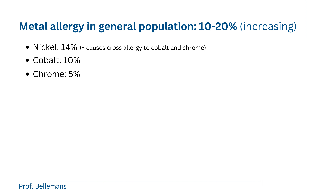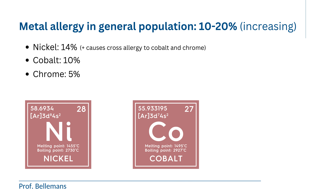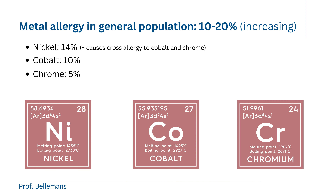Metal allergy is quite common in the general population. If you test with skin patches, then 10–20% show an allergic reaction: 14% for nickel, 10% for cobalt, and 5% for chrome. Important to note is that nickel causes cross-allergy for cobalt and chrome, which is why so many people have combined allergies for several metals.